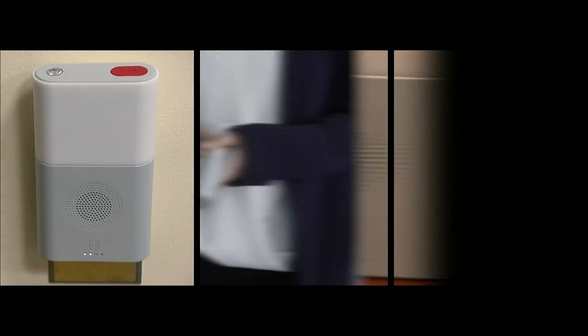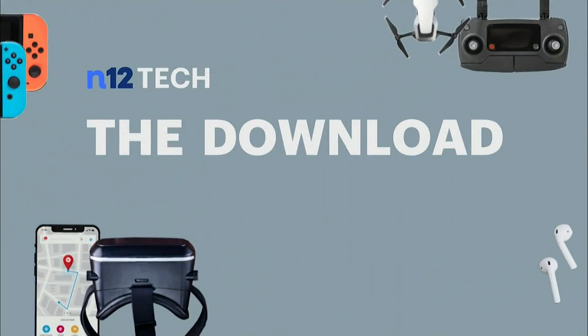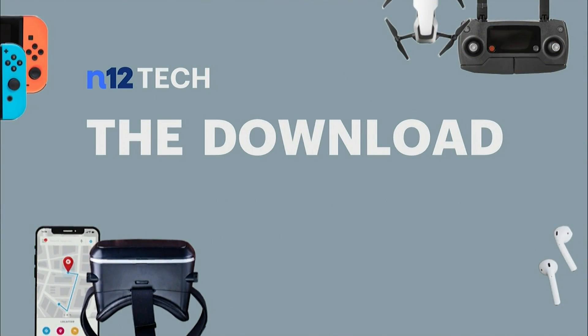Bodyguard says you can also take the emergency hub with you on trips, so you're protected on the road as well. I'm Andrew Enger, and that's your download. The Bodyguard's 5-in-1 emergency hub is available now for $99. You can check it out on news12.com — just click on numbers and links.